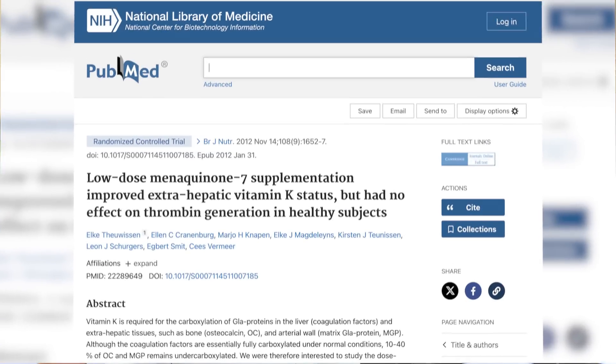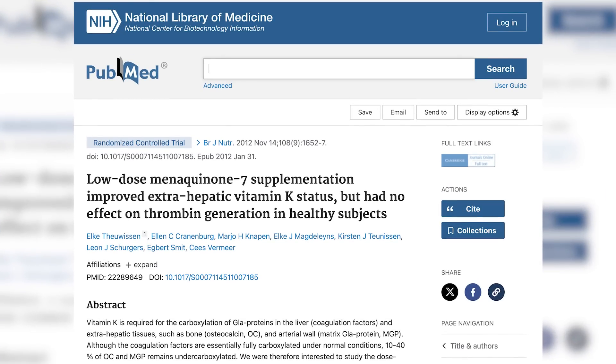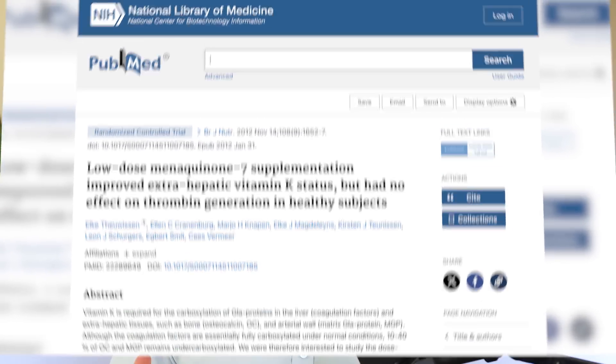Vitamin K is probably good for your bones and probably good for your heart. But what about risk? A lot of people are told by their doctors not to take vitamin K because it's going to cause a blood clot. I'm here to tell you that I've looked through the research and there is just no research showing that any vitamin K supplementation or consumption through food leads to an increased risk of blood clot — period, hard stop.